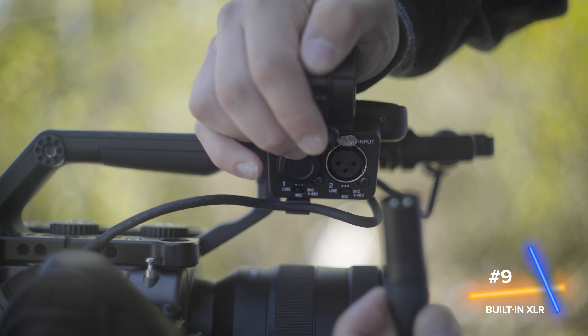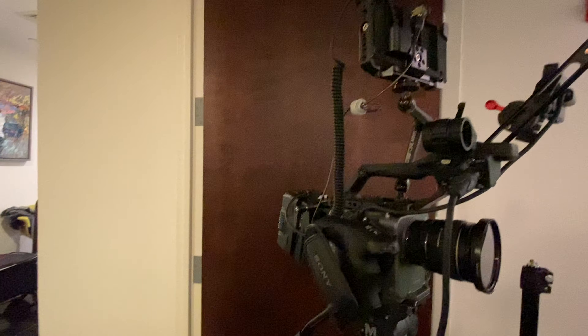Number nine is XLRs. You have two XLRs built into this camera and the top handle. Coming from the world of mirrorless, if I wanted to do an interview I would have to bring my Zoom recorder and patch it into my A7S — no more having to lug around all those extra things. XLR right into the camera saves you time and you don't have to sync it in post, so very appreciative of that.